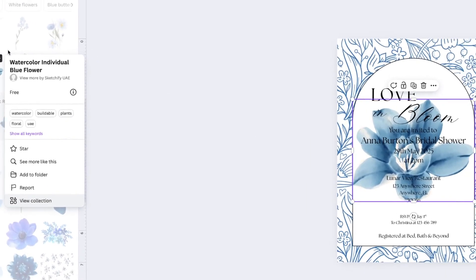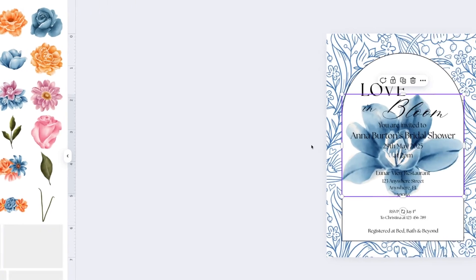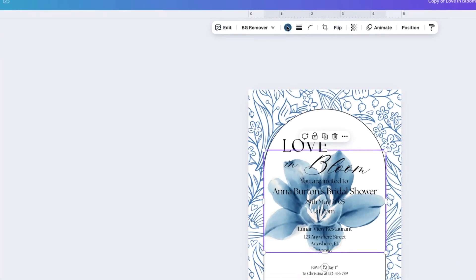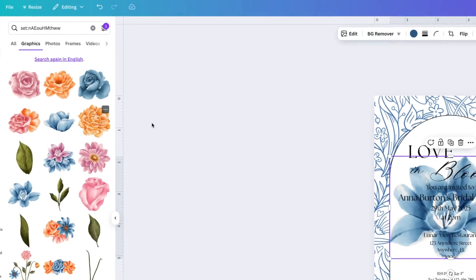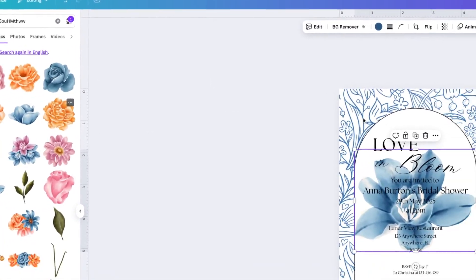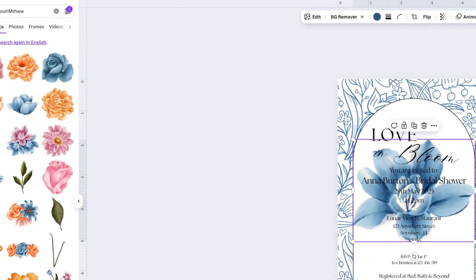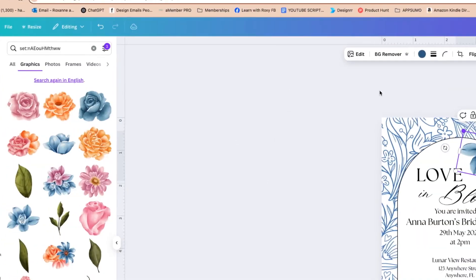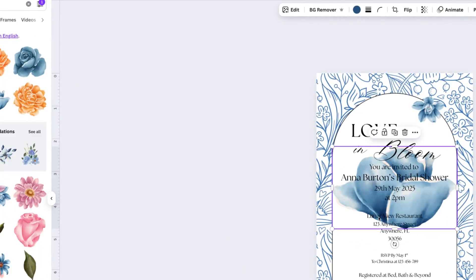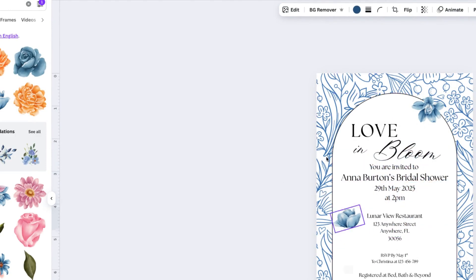I found a floral I like, and if I click these three dots, it says 'View Collection' — which shows me a collection of similarly designed florals from the same creator. This is really great because it allows you to make a design that is congruent and flows nicely. Now I've got all these blue florals to choose from. I'm going to make them smaller and create a pretty floral border just along the edge — not too much, since the background is already quite busy.